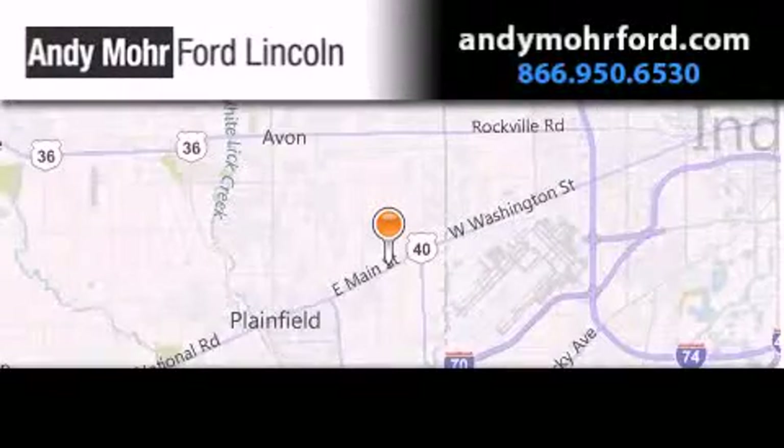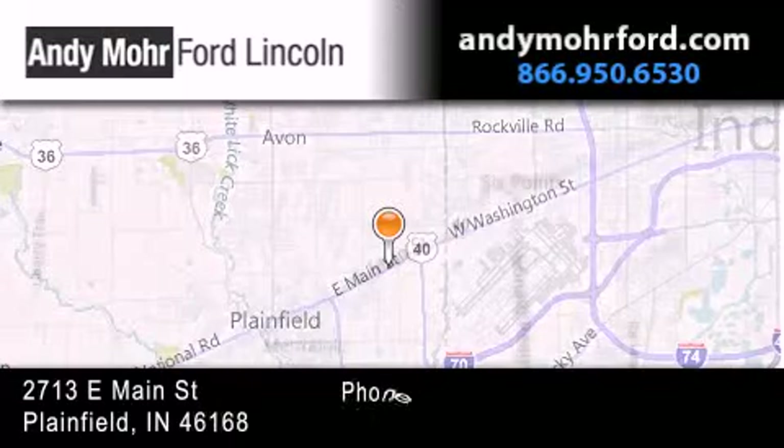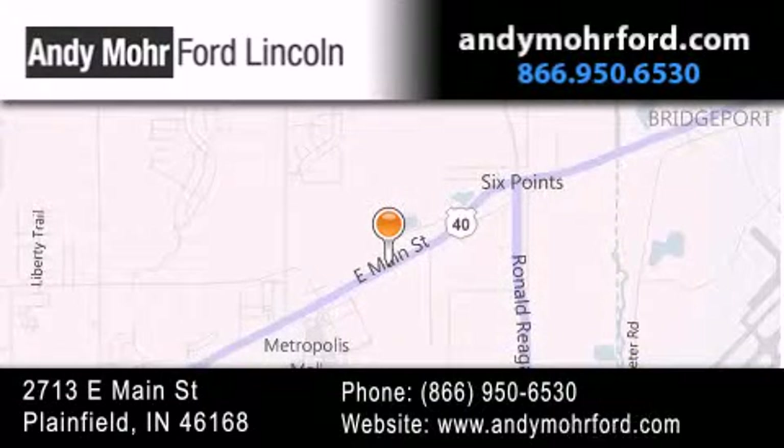Andy Moore Ford Lincoln is the place to find new Ford and Lincoln cars and trucks, and pre-owned vehicles in Indianapolis. You can search our new and pre-owned inventory online, get new car pricing, and receive free no-obligation price quotes. Stop by and visit us today at 2713 East Main Street in Plainfield, or see us online at AndyMooreFord.com.